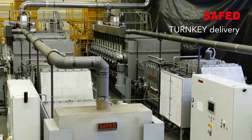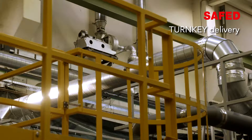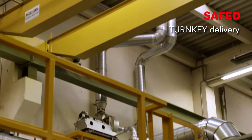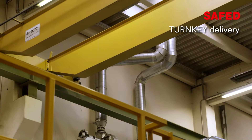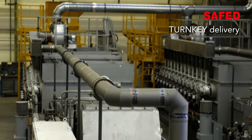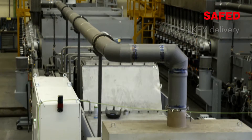What makes this plant special is that SAFED is able to provide the customer with a turnkey solution. All media such as endogas, natural gas, compressed air, and nitrogen, but also cooling water, are supplied by SAFED.